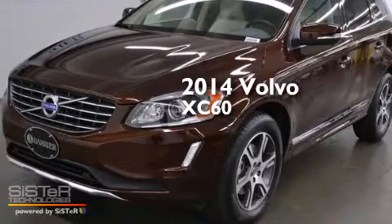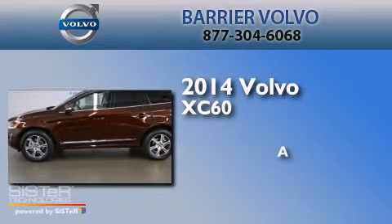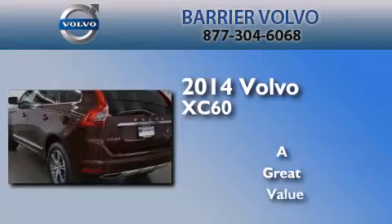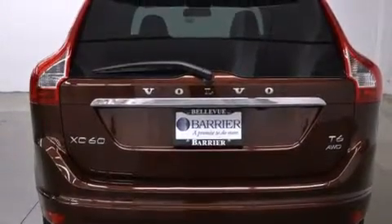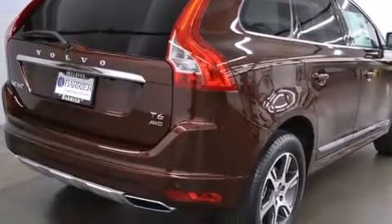This is a brand new 2014 Volvo XC60. Its top features include a low tire pressure indicator, a premium audio system, a multi-link rear suspension, and a limited slip differential.